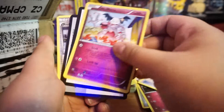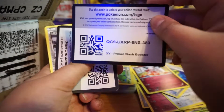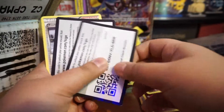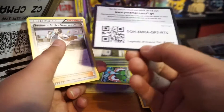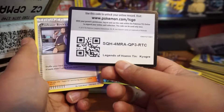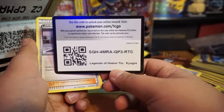Mr. Mime. Oh look at these code cards — Primal Clash, and another Primal Clash. Legend of Heroes — Kyogre! So that's an old cool code card for you guys.